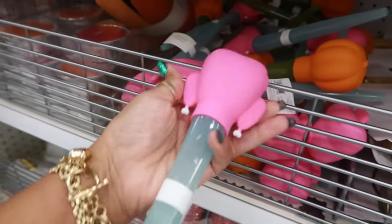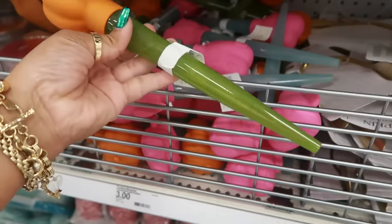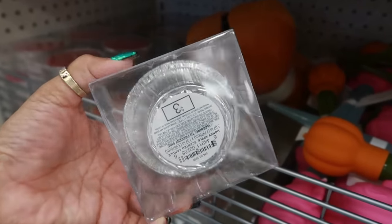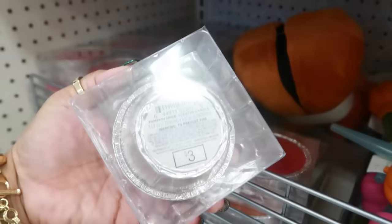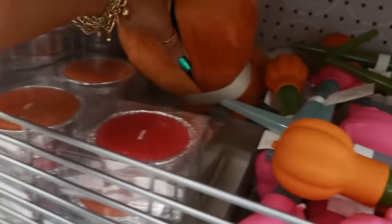The turkey basters come with a turkey on the end, or you can get a pumpkin. These candles look like leftovers — honey apple, this is three dollars. What is this one? Pumpkin spice. Yeah, pumpkin spice, and those are the only two that I see.